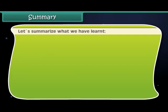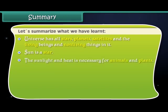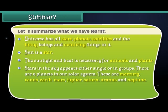Now friends, let's summarize what we have learned so far. The universe has all stars, planets, satellites, and the living beings and non-living things in it. The sun is a star, and sunlight and heat is necessary for animals and plants. Stars in the sky appear either single or in groups. There are eight planets in our solar system.